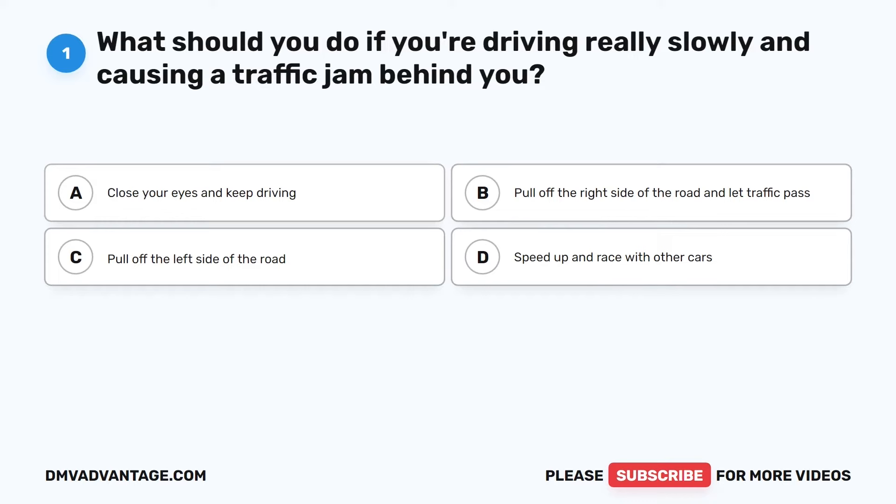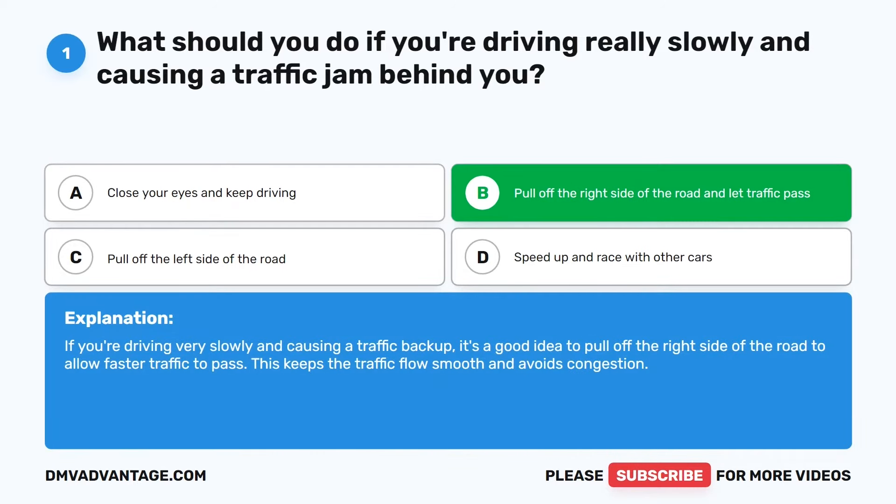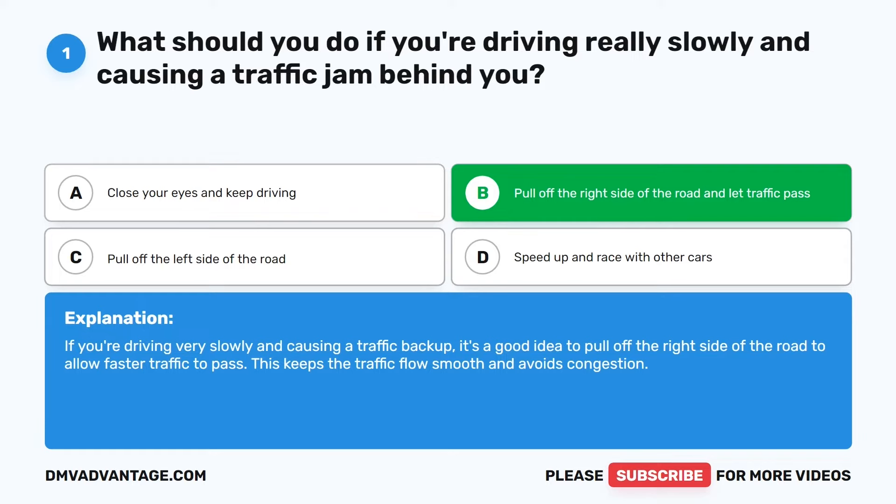Question 1. What should you do if you're driving really slowly and causing a traffic jam behind you? The correct answer is B: Pull off the right side of the road and let traffic pass. If you're driving very slowly and causing a traffic backup, it's a good idea to pull off the right side of the road to allow faster traffic to pass. This keeps the traffic flow smooth and avoids congestion.